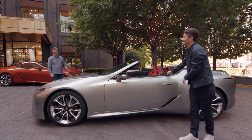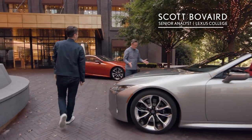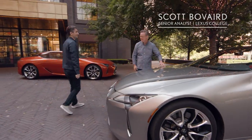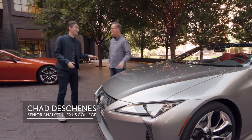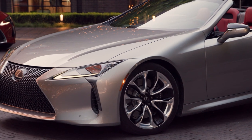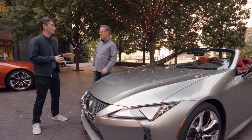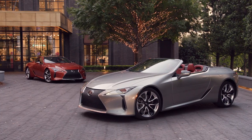Wow, Chad. This is an entirely new definition of design without compromise. You're exactly right Scott. This is what happens when you let Lexus designers craft a vehicle, and this LC convertible really showcases their dedication to stay truest to the brave form of the LC Coupe.